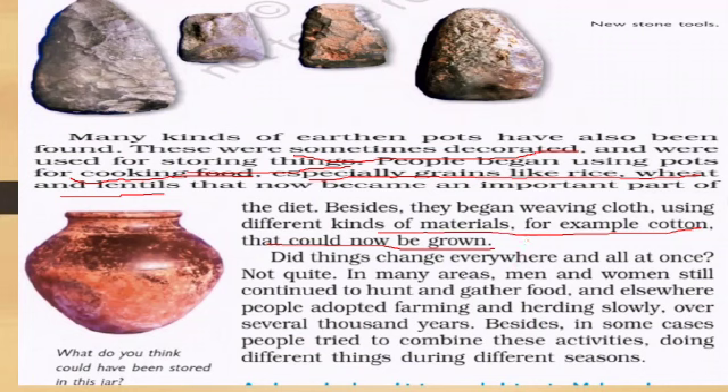Did things change everywhere all at once? Not quite. In many areas, men and women still continued to hunt and gather food. Elsewhere, people adopted farming and herding slowly over several thousand years. In some cases, people tried to combine these activities during different seasons.